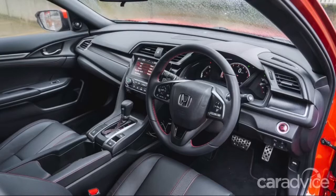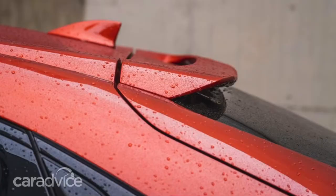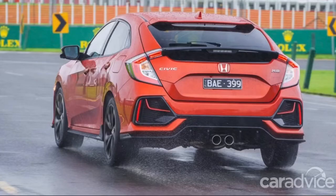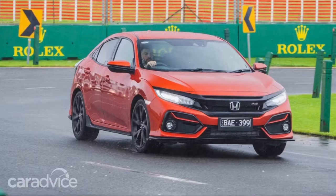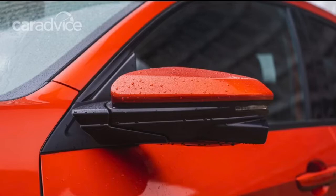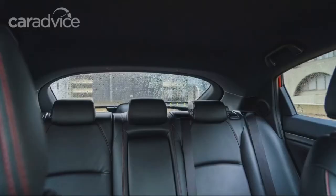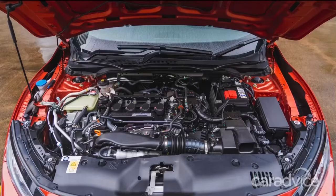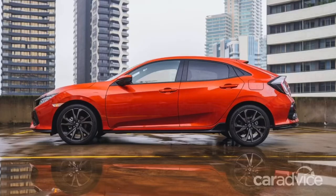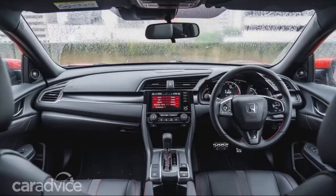The Honda Sensing Driver Assistance Package is also standard and includes adaptive cruise control, forward collision warning, autonomous emergency braking, lane departure warning, and a lane-keeping assistant. There is also a road departure mitigation system that detects if the car has left the road without indicating and will gently apply the brakes and steer it back into the lane. This is most crucial for Australian drivers, where single-vehicle accidents account for the highest number of traffic accidents. The RS also has an automatic high-beam system for the LED headlamps, which works well even in dimly-lit areas around town.